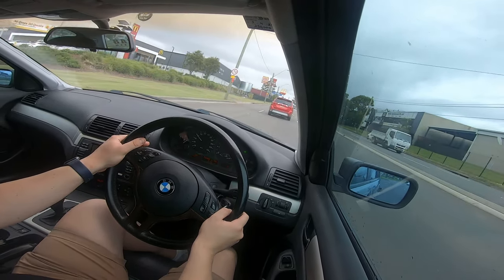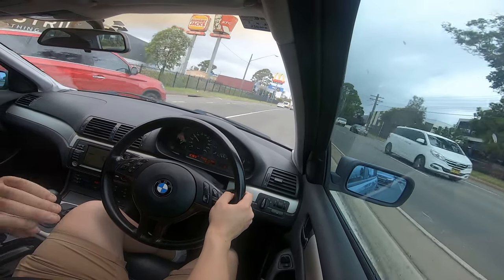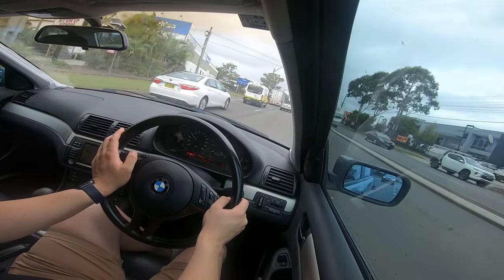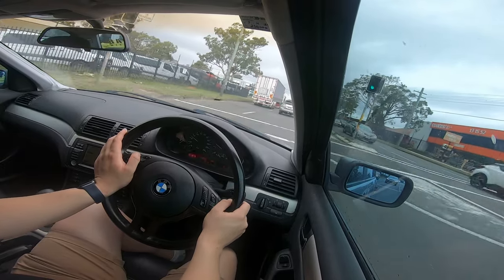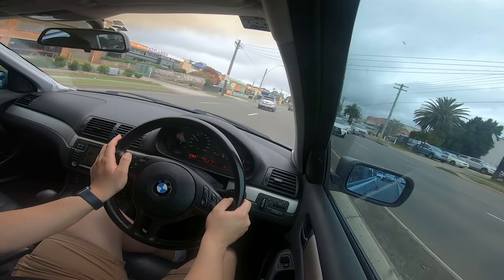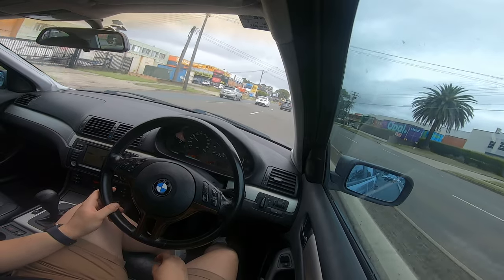With old cars you have no assistance — no blind spot monitoring, no collision warning — it's all on you. In reality, driving is all on the driver, not on the car. Thanks for watching, be sure to like, comment, and subscribe, and I hope to catch you all in the next video. Cheers.